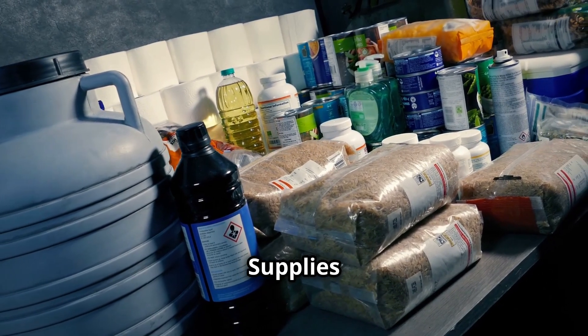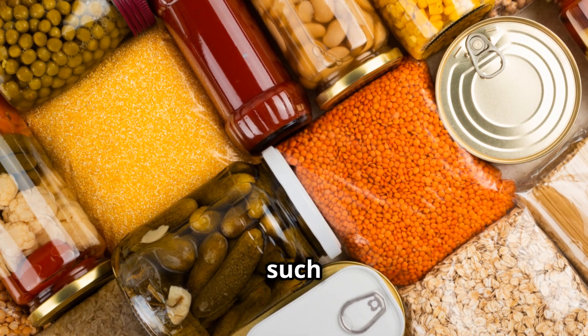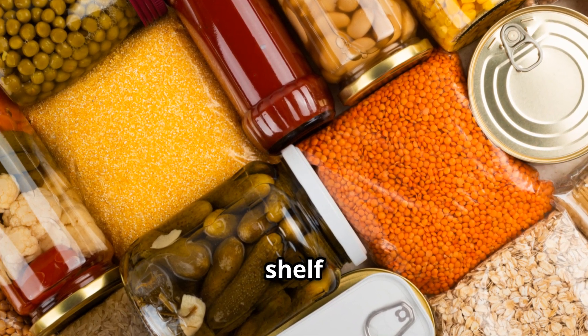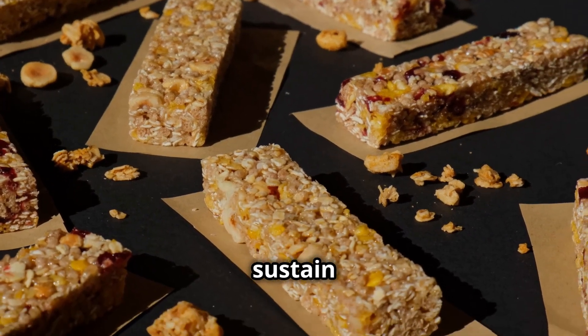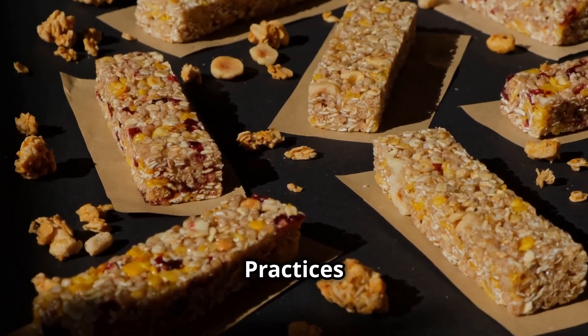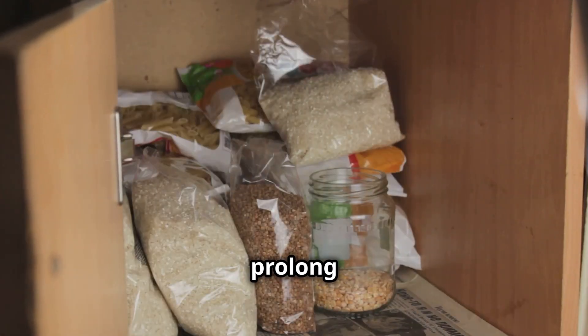Preparing long-term food supplies. Stock up on non-perishable items such as canned goods, dried foods, and instant rice, which have extended shelf lives and require minimal preparation. Keep high-calorie energy bars and nuts on hand to sustain energy levels during emergencies. Store food supplies in cool, dry areas away from direct sunlight to prolong shelf life.